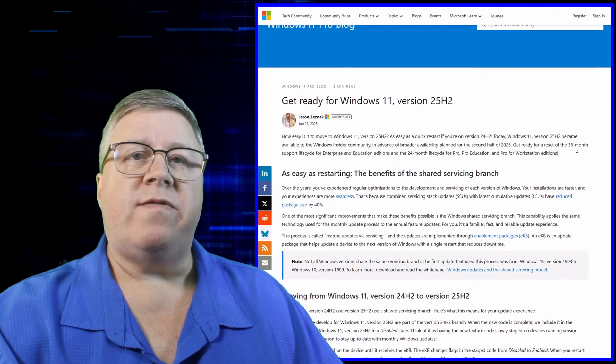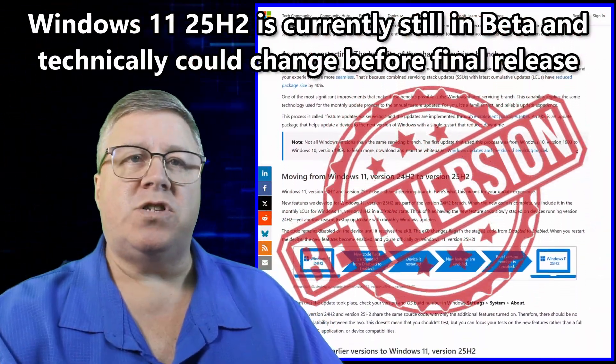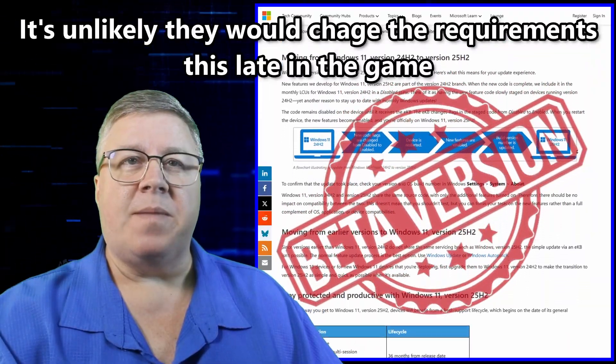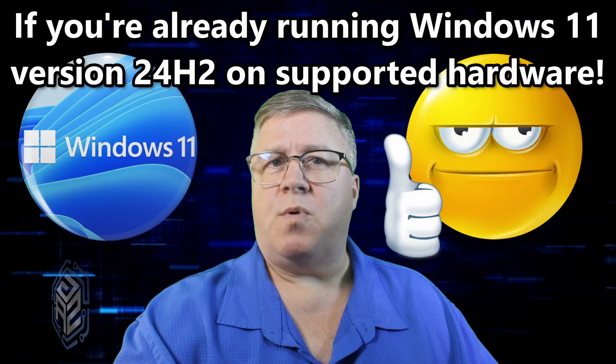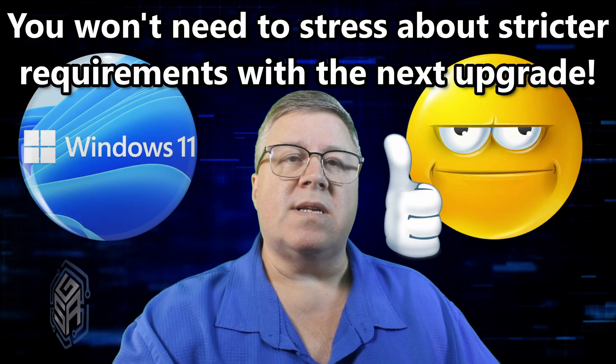While Windows 11 25H2 is still in beta and technically could change before the final release, it's unlikely this late in the game, especially with the insider preview already out in the wild for testing. That's great news if you're already running Windows 11 on unsupported hardware — you won't need to stress about stricter requirements with the next upgrade.